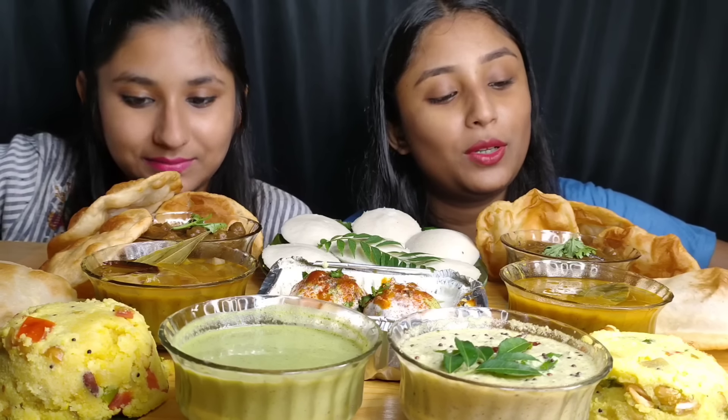What do we have today? This is mini chole batura. Here is idli, made fresh. Here is sambar dal, and here is upma. This is green chutney made with coriander. Very good.